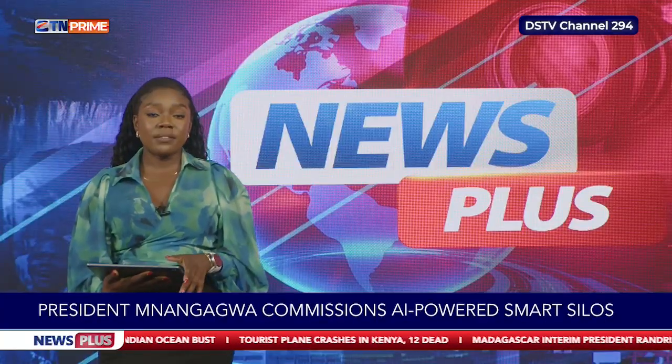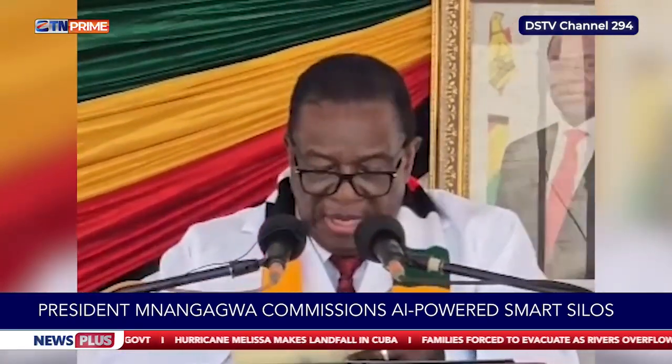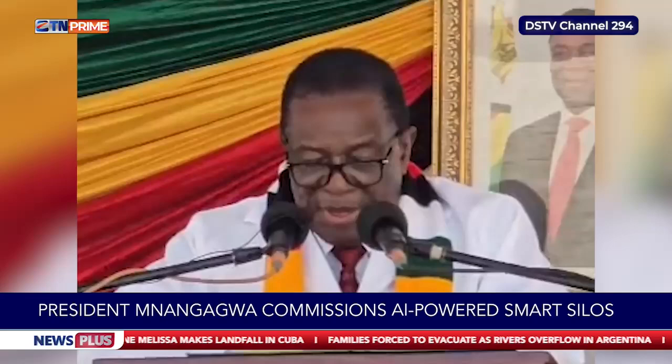President Emerson Mnangagwa this Wednesday commissioned AI-powered silos at the Grain Marketing Board in Mutare and launched the 2026 to 2030 Agriculture, Food Systems and Rural Transformation Strategy, marking key steps in modernizing grain management and boosting food security in Zimbabwe. Our medical correspondent Josephine Nyamanza has the details.